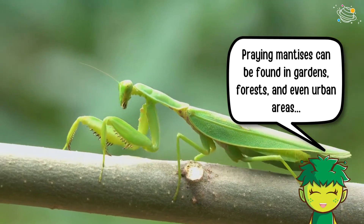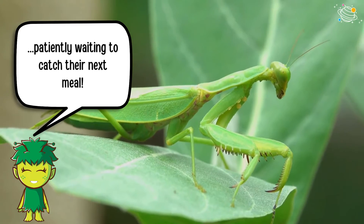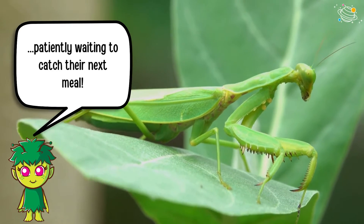Praying mantises can be found in gardens, forests, and even urban areas, patiently waiting to catch their next meal.